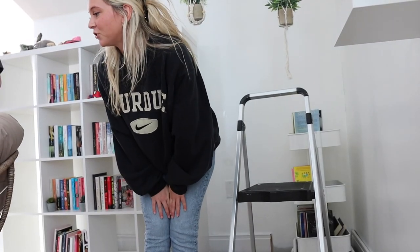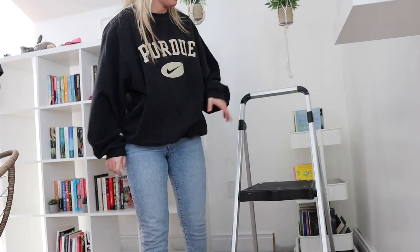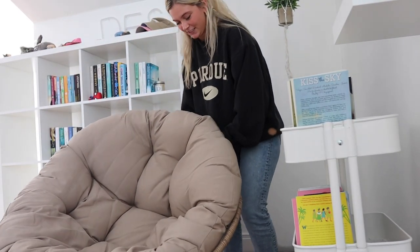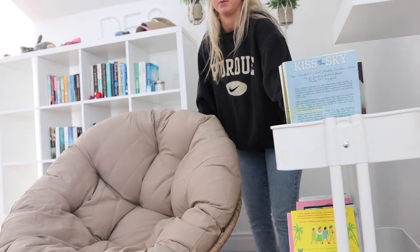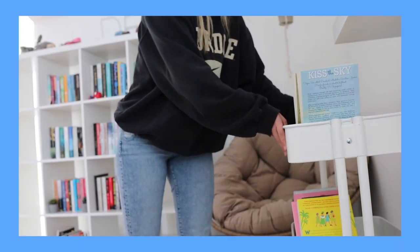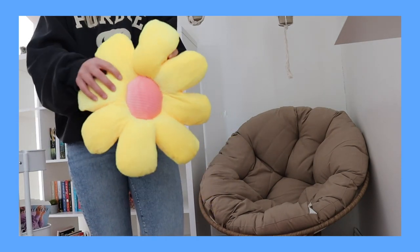Hey guys, it's the next day! Charlie is sitting in the chair. Let me move this stuff out first — see it? Oh, it's so cute! Let's figure out where we're gonna put this chair. Look at how awesome this chair is! I got some pillows — I got this like flower one.